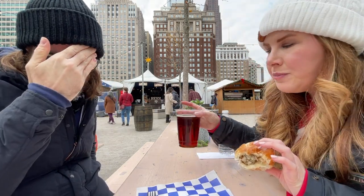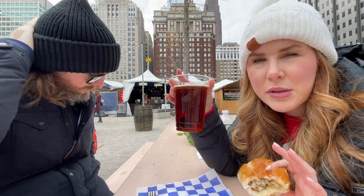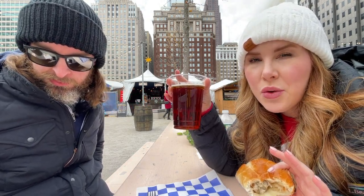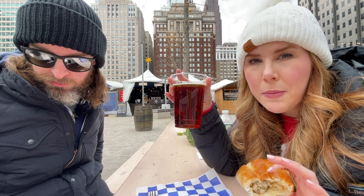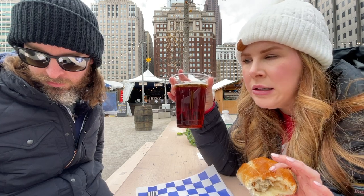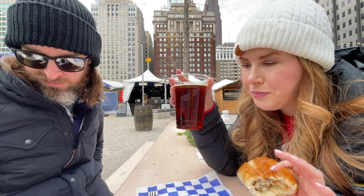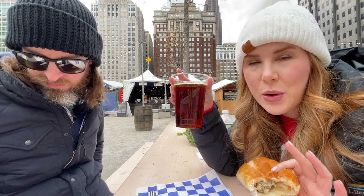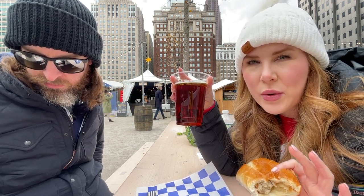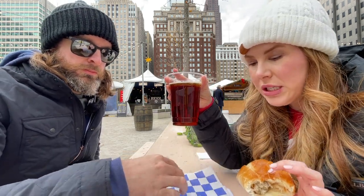I also went over to the beer booth — they've got about four or five different types of beer. I got the Christmas Bock. Normally you can get it in a boot mug, but those didn't arrive in time due to a shipping issue, so you can also get it in cans. He mentioned that during the week they do a flight so you can taste a little bit of each one — apparently you get your ticket off Groupon, though he wasn't totally sure.